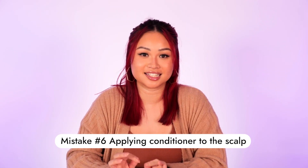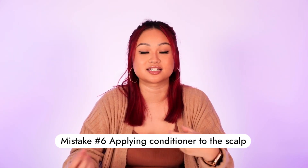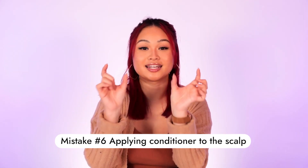The next tip is not applying conditioner, treatments, or masks directly onto your scalp or near the roots. All my treatments and masks I apply from mid-length to the ends — that's where most of our damage is, because the roots are like new baby hairs. Applying conditioner or treatments to the roots might make your hair look oily and weigh it down.